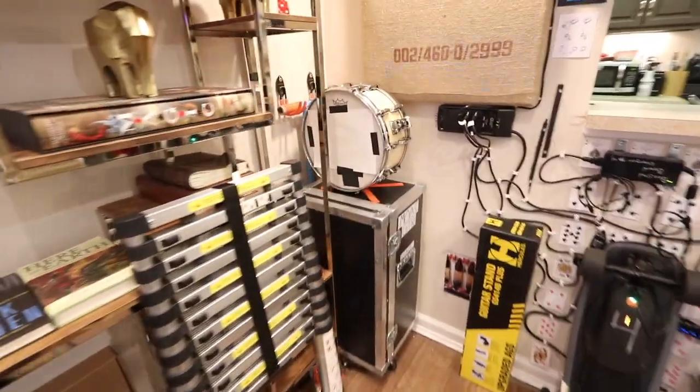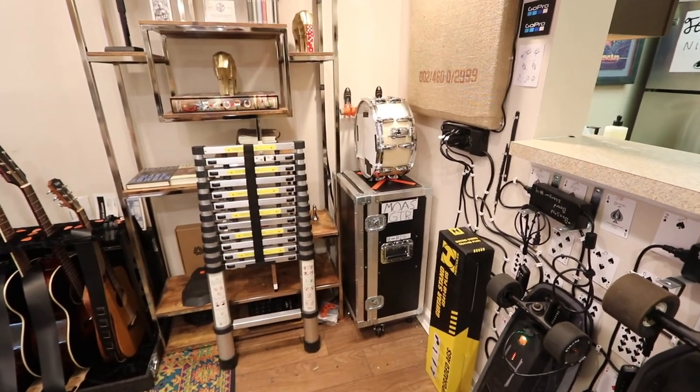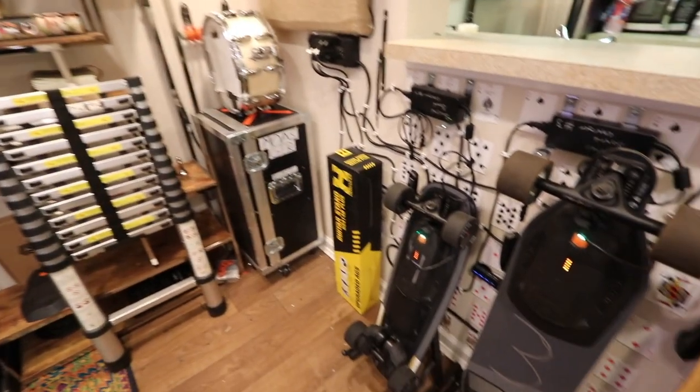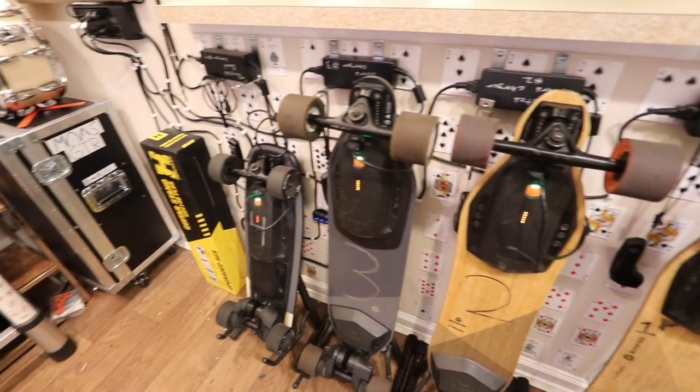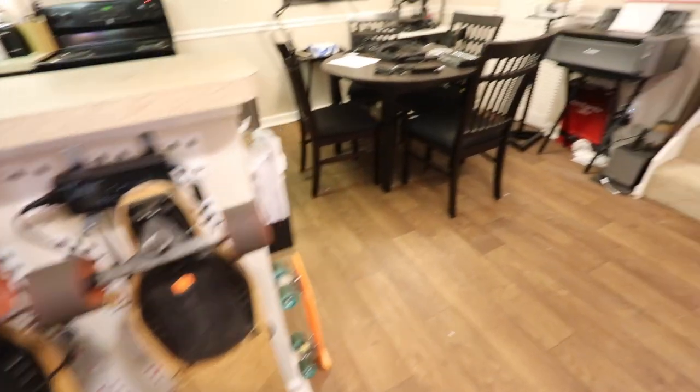Over here we have a rig and an extra snare drum — this is for a band that I work with. They keep a ladder here to get up to high places in the studio. And this is our boosted board wall — this is just how we get around sometimes, it's really fun.